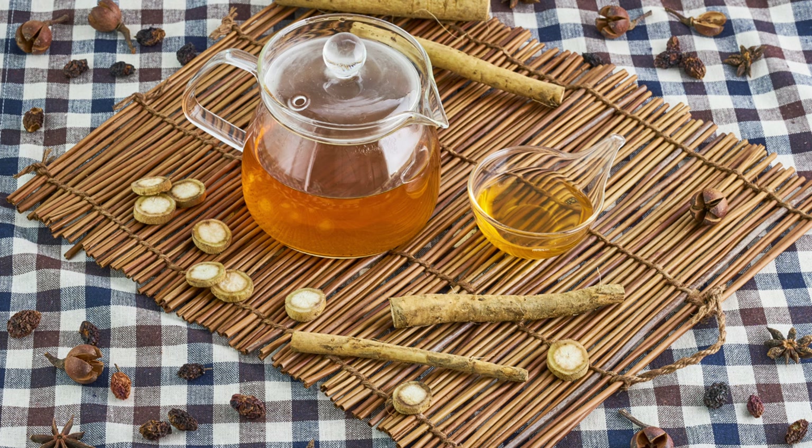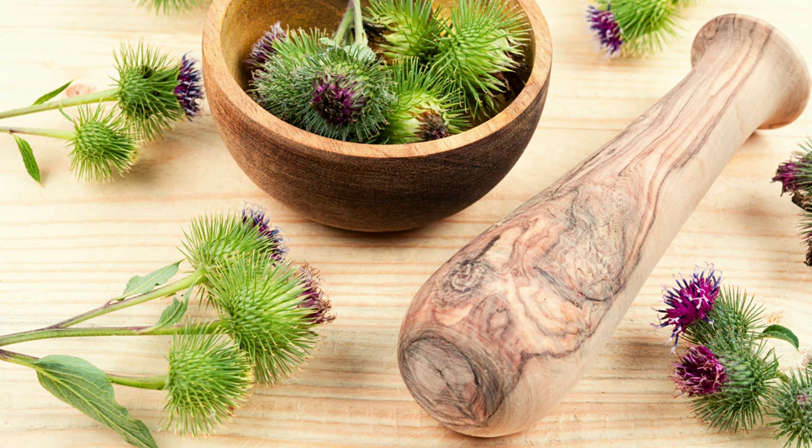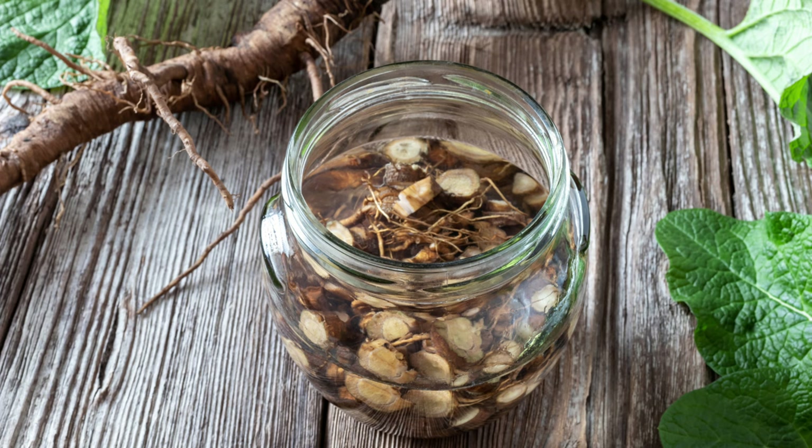Burdock isn't just tasty — it boasts a surprising amount of nutrition. These spiky green giants are a good source of fiber, prebiotics, and inulin, which can aid digestion. Some historical uses even suggest burdock may have detoxifying properties. Beyond the kitchen, the roots and leaves have been used historically for medicinal purposes in various cultures, and some studies suggest it may have anti-inflammatory properties. Burdock oil is also used in some cosmetic products.